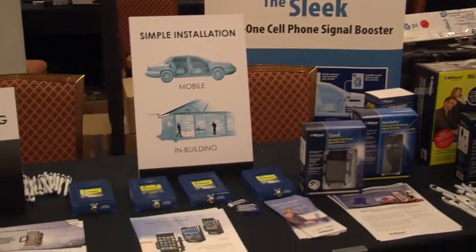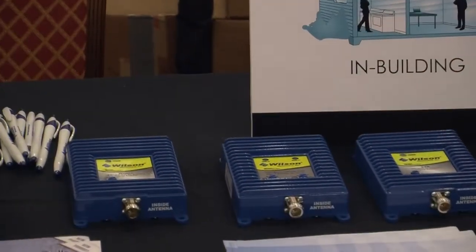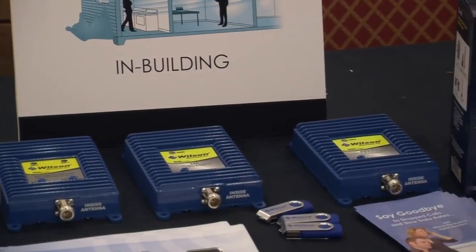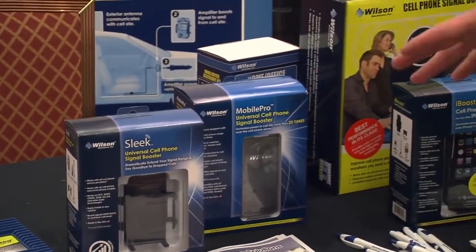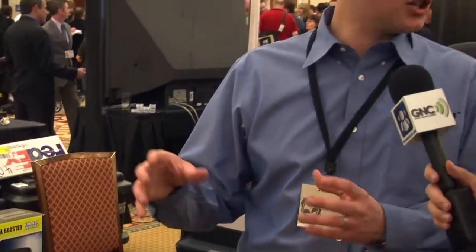Sure. Right now we're actually at the show launching new 4G boosters that are going to be coming out in the early first quarter — a WiMAX booster, an LTE booster, and an AWS band booster as well. These are great because with these new technologies launching this year, there's a lot of spotty areas. What our boosters do is help fill those gaps and help you when you're in those weak signal areas. We have products that will work in your home, in your office, as well as in a car or in an RV if you're traveling on the go.